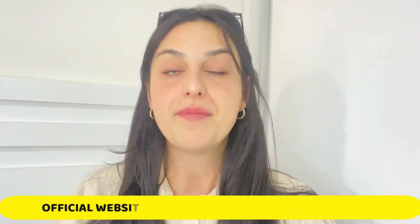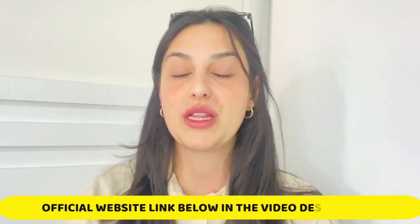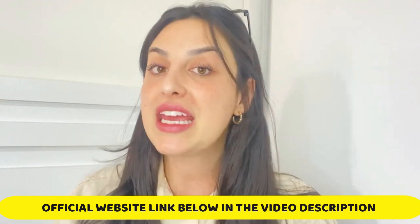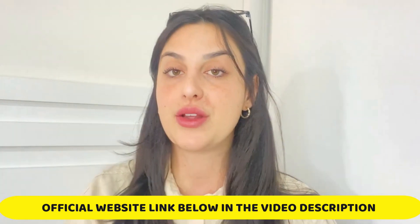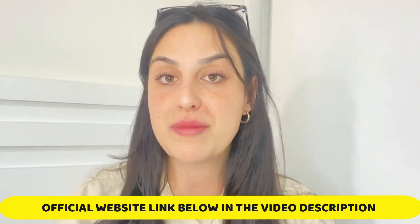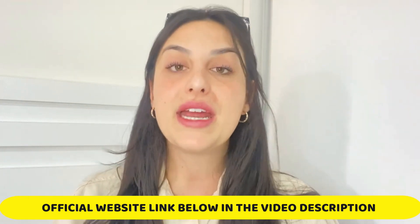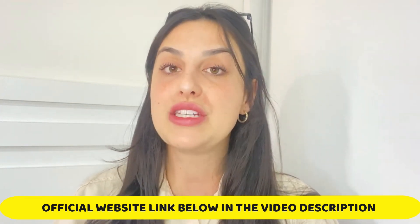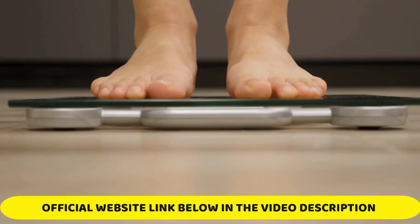I left the link for the official website just below in the description of my video in case you need it. All you have to do is go to the description box and click on the link, and you will go directly to their official website where you can find all the complete information. I really recommend you stay with me until the end, because the alerts will only be shared here in this video.